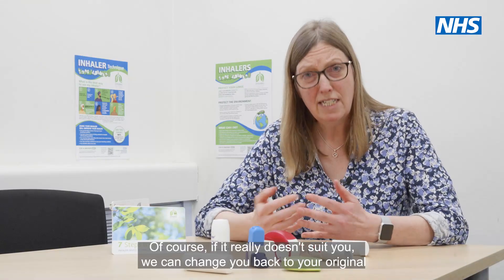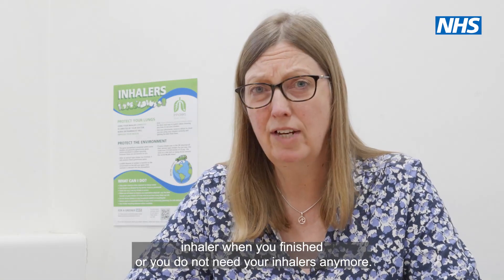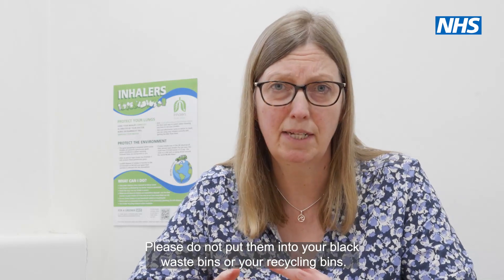Of course, if it really doesn't suit you, we can change you back to your original inhaler. When you are finished or you do not need your inhalers anymore, please do not put them into your black waste bins or your recycling bins.